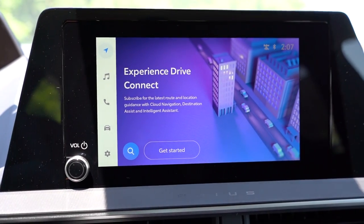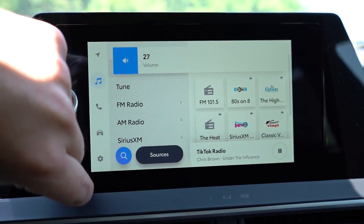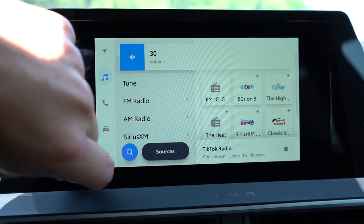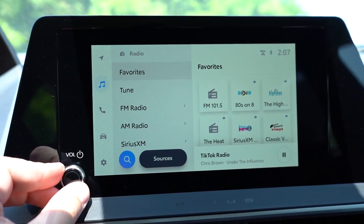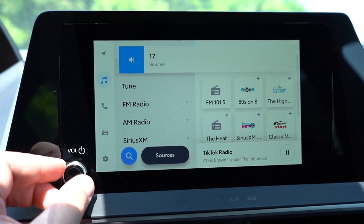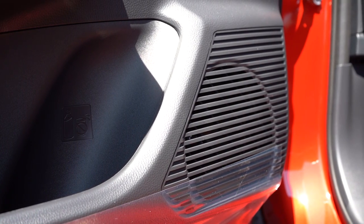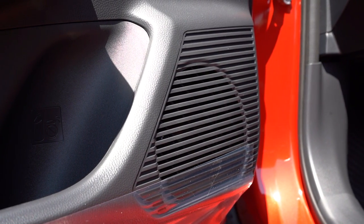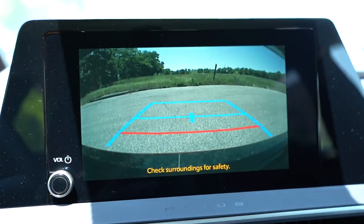Bluetooth and audio streaming come standard, and wireless Android Auto and Apple CarPlay come standard as well — love that. You can check out your driving statistics and radio information on that screen. When it comes to the sound systems, there's a six-speaker system for the LE and XLE, and an eight-speaker JBL sound system for the Limited. Testing it out — that is actually a very decent sound system. Plenty of bass, plenty of clarity. Stop impressing me, Prius! That was a really good sound system.